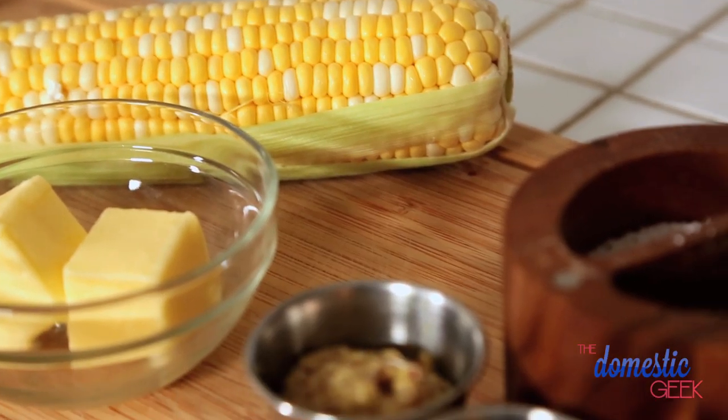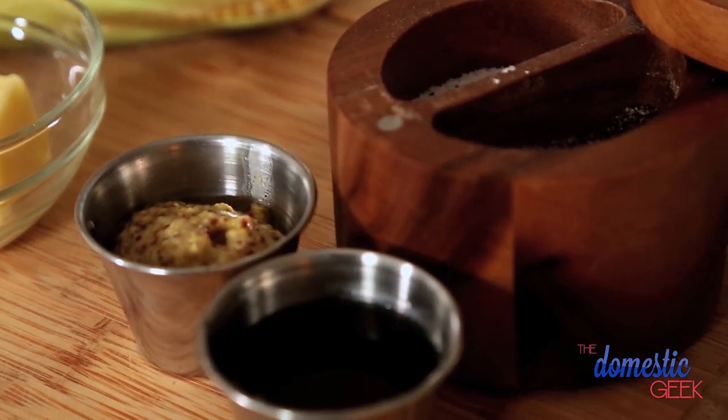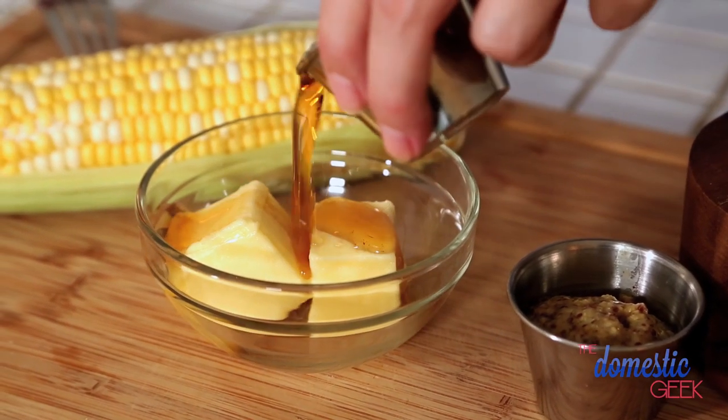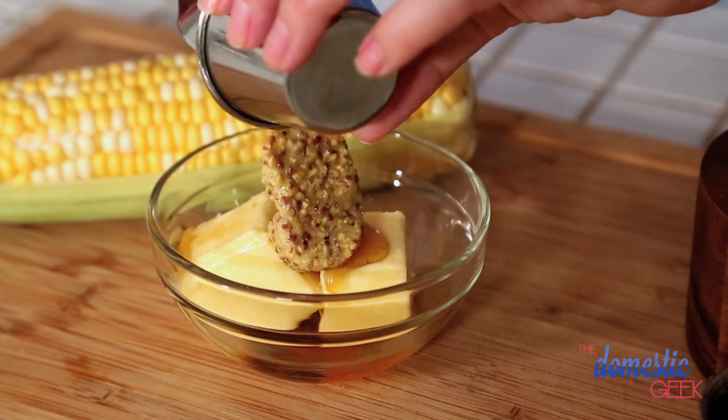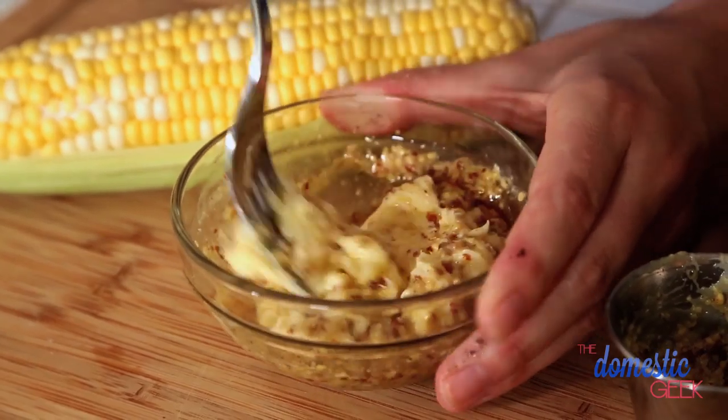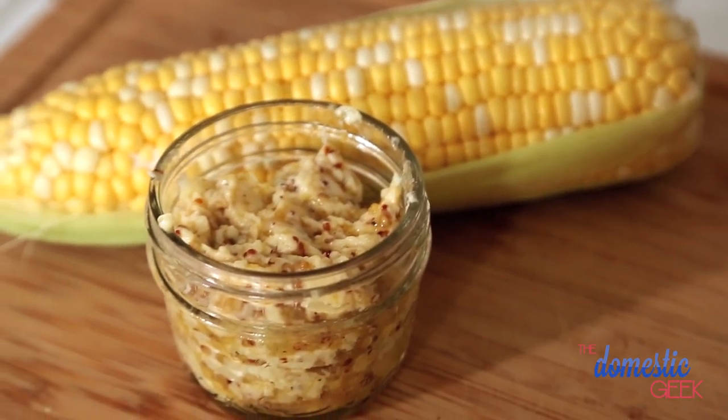Next up, maple mustard butter. I love this butter because the sweetness of the maple syrup really works well with the tanginess of the grainy Dijon mustard. So couldn't be simpler — we're using salted butter, a quarter cup. To that we are adding a splash of maple syrup and some mustard. A little bit of pepper and you are off to the races. This is so delicious, and the sweetness of that maple syrup really works beautifully with the sweetness of the corn.